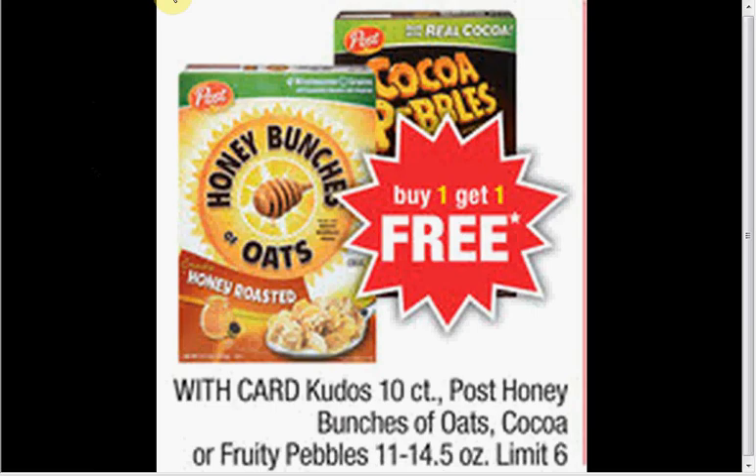The Honey Bunches of Oats are on sale for $4.99, buy one, get one free. There's a dollar off two coupon in your SmartSource of April 13th. That would make it $2 a box.